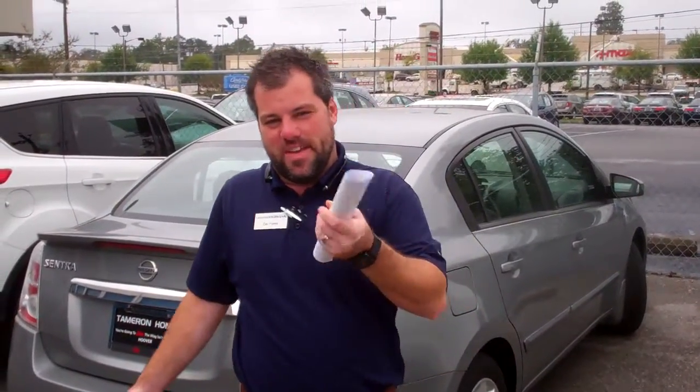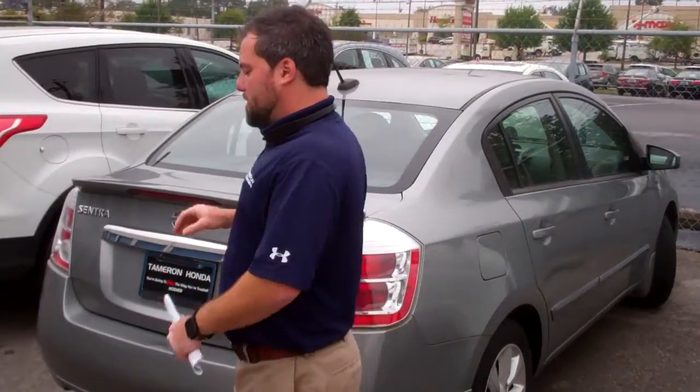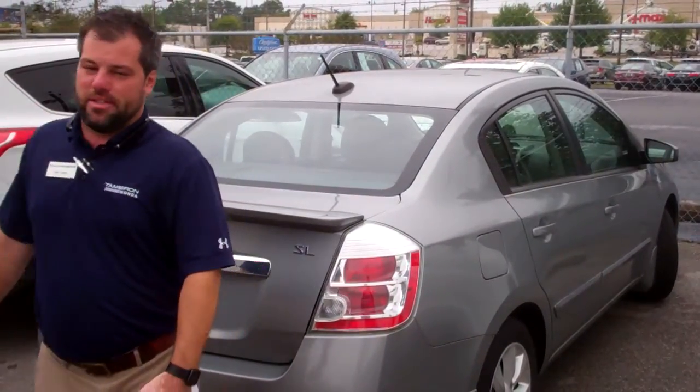Hey Dina, it's Zach from Tamron Honda. Thank you so much for your inquiry on this 2011 Sentra SL. We just got this trade in — it's right here next to the detail department, about to get it shined up and showroom ready just for you.